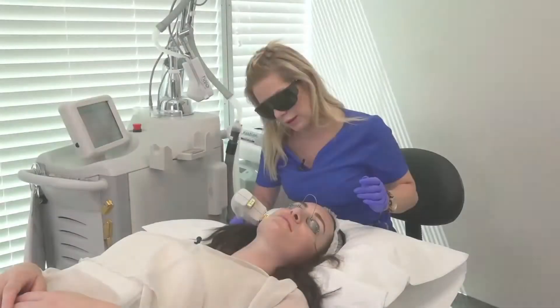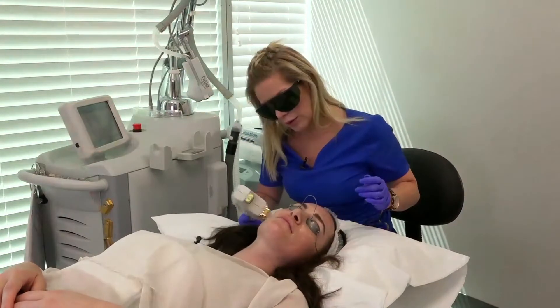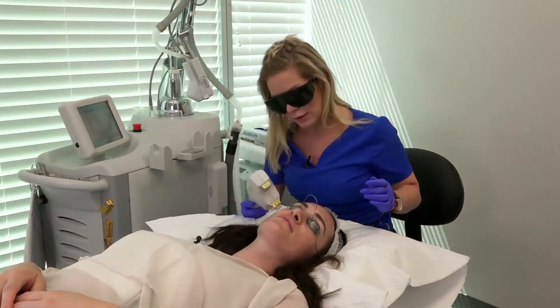Downtime really depends on the individual and what's evident on the skin to begin with. Pigmentation will go darker and that can take five to seven days to fade. You can apply makeup almost immediately after treatment if you wish. Downtime itself is really just 24 to 48 hours — no exercise, sauna, or steam baths. But generally this is a treatment where people come to the clinic and go straight back to work with just a bit of makeup on.